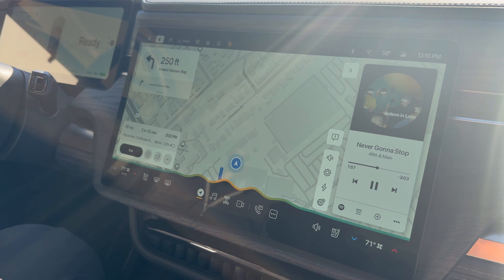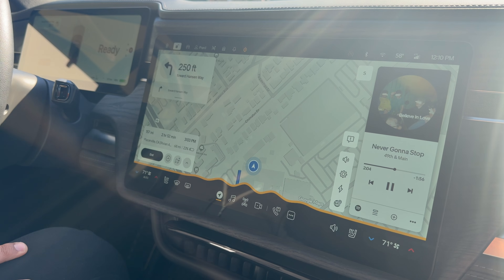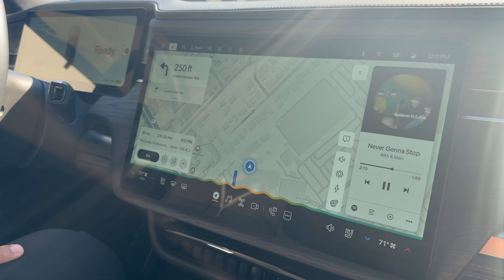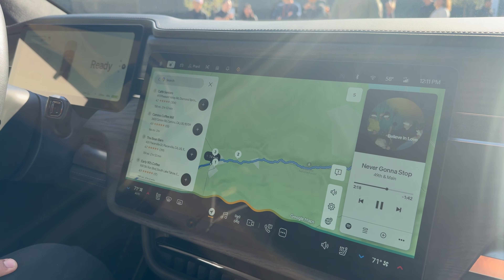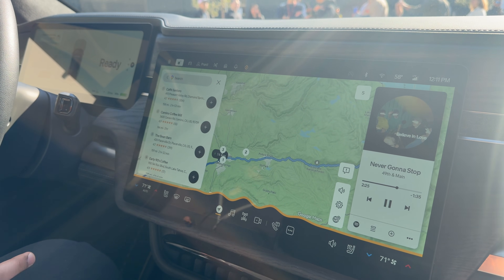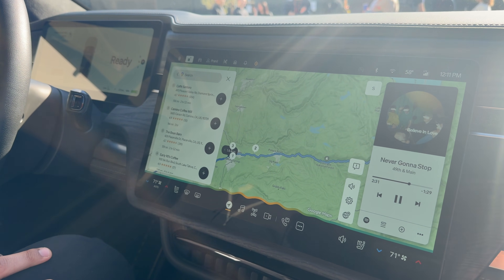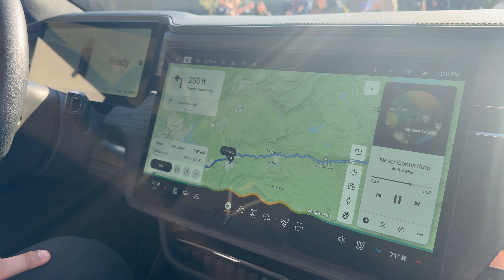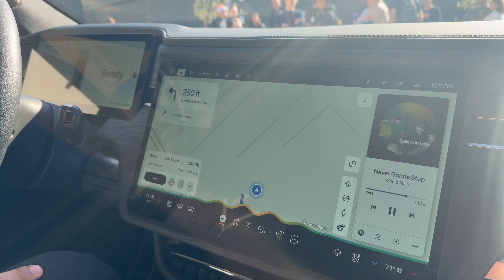'You will need to charge for 14 minutes at the Rivian Adventure Network in Placerville, California.' Then: 'Hey Rivian, is there anywhere I can grab a cup of coffee near that charger?' — 'I found Cafe Santoro about 160 miles away in Diamond Springs, it has 4.7 stars. Would you like to learn more or navigate there?' — 'That sounds great, can you add that as a stop on my route?' — 'Route updated: stopping at Cafe Santoro, then Placerville California Rivian Adventure Network, final arrival at 4:49 p.m.'